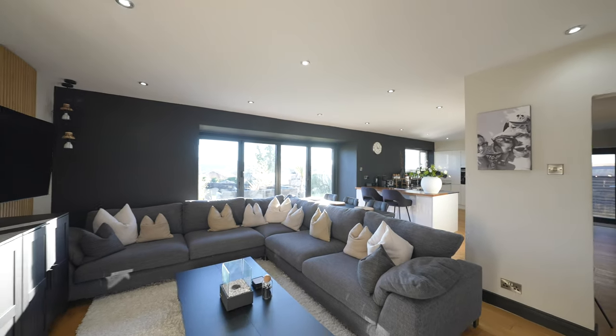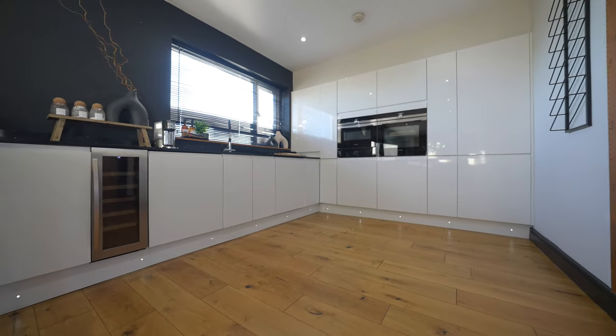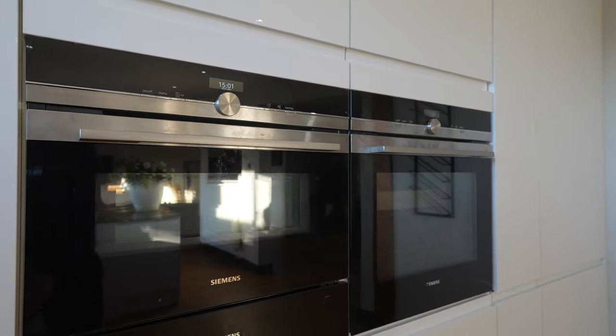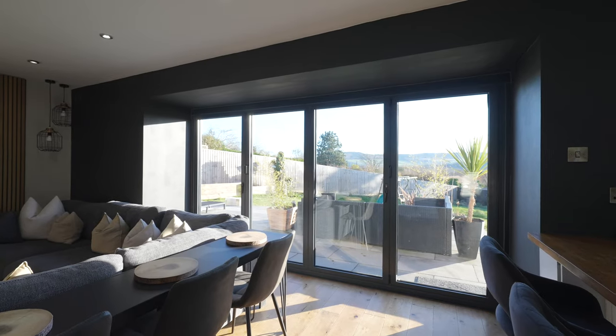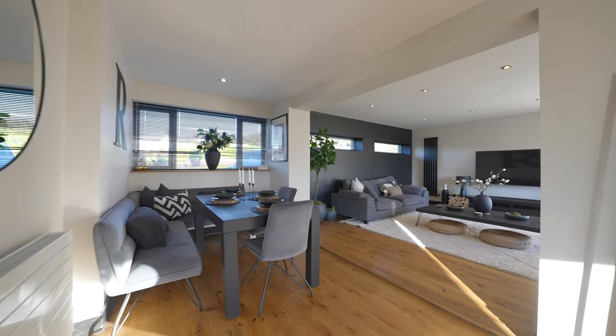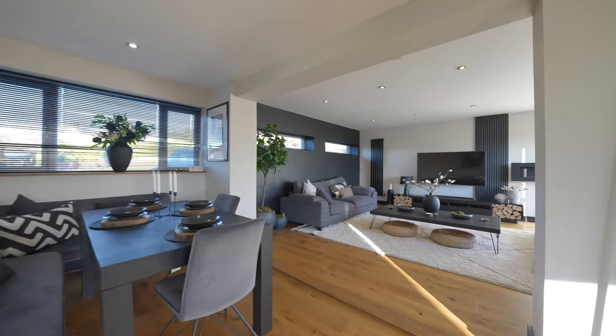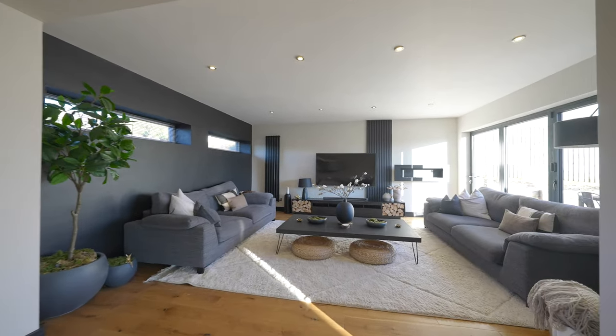The spacious modern kitchen has an array of modern appliances as well as a breakfast bar area. Beyond this area is a fantastic family room with bifolding doors opening to the gardens taking in the fabulous surrounding countryside hilltop views. The family area is then open to a dining area with a large opening to the lounge, again with bifolding doors.